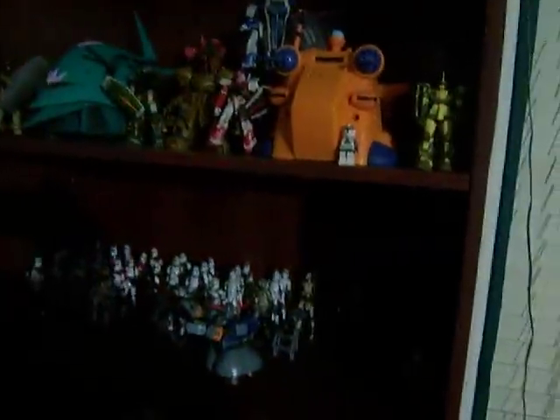Hello, buddy. Welcome to another collection video update. It's only been a few weeks, but yeah, I accumulated a few new items.